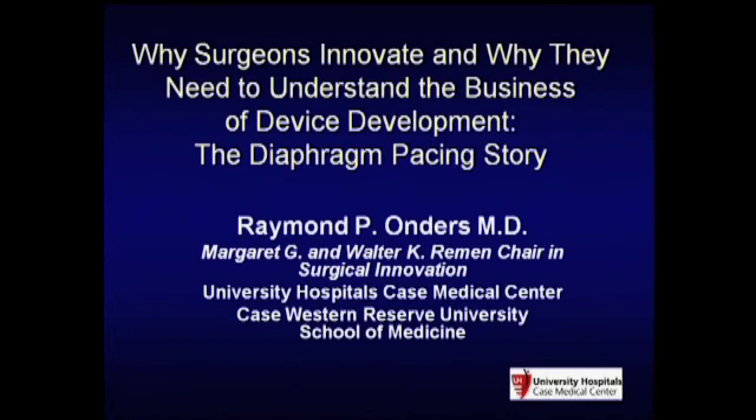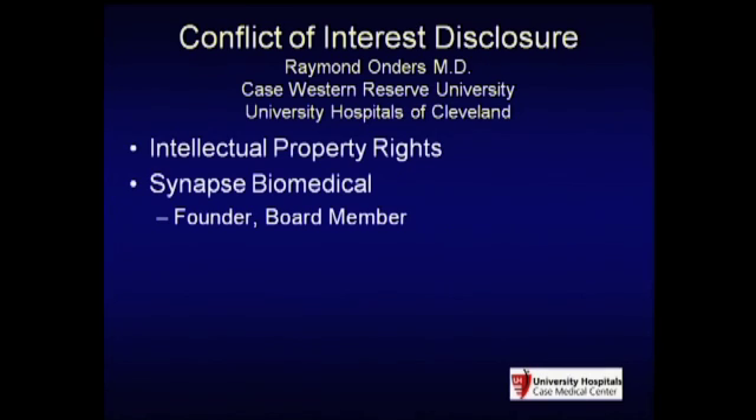In full disclosure, my university, myself, and a whole team at our hospital developed this device. Synapse Biomedical is the marketing arm for the device.